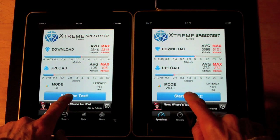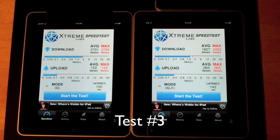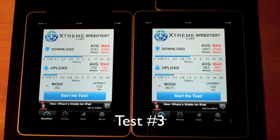Let's run this a third time. We have interesting results: this time the 3G iPad was faster at 2791 average down over 1827 average down on the WiFi. The up speed was much better on the tethered WiFi at 263 average up versus 152 average up on the 3G iPad. Latency was very close at 150 to 142.